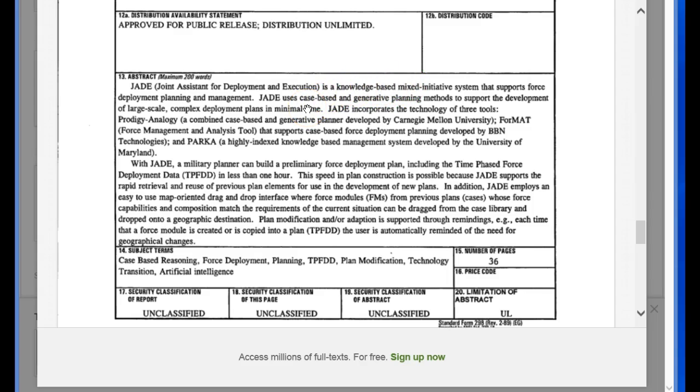JADE uses case-based regenerative planning methods to support the development of large-scale, complex deployment plans in minimal time. By complex, there are a lot of elements to this deployment — what it's for, what they're using, what the goal is — and it accomplishes all of this in the shortest amount of time.